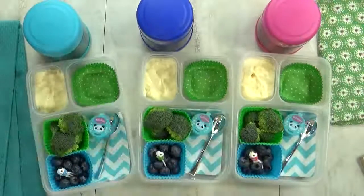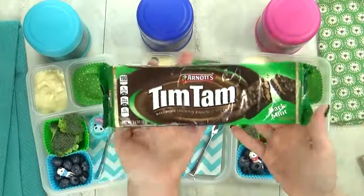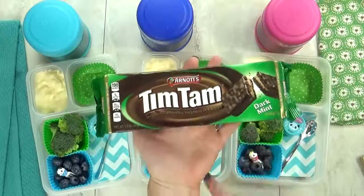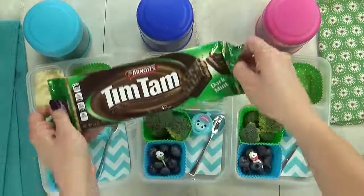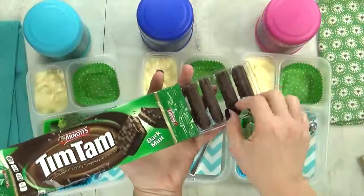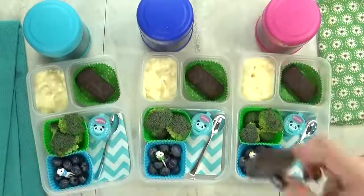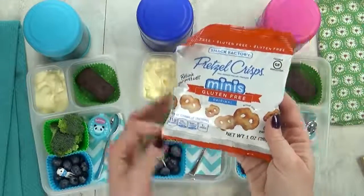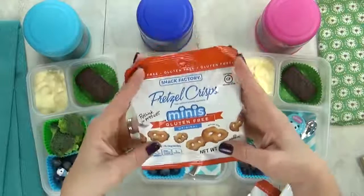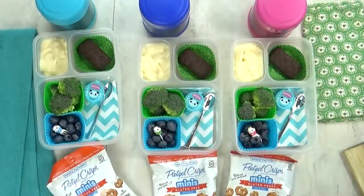In this last section, I have our treat for the day — these are called Tim Tams, and they're a chocolate biscuit. These cookies come all the way from the land down under — that's right, Australia. They come in lots of different flavors, but I'm partial to the mint ones. And last but not least, I'm also gonna throw in this bag of mini pretzel crisps. They are really good. I'm gonna get this all packed up, and after lunch I will show you what they ate.